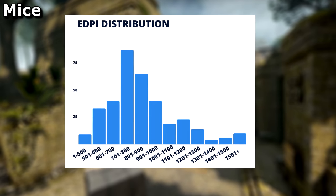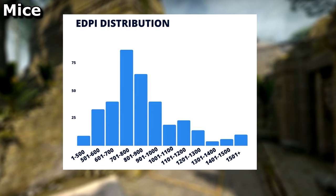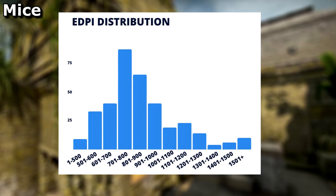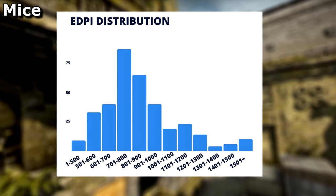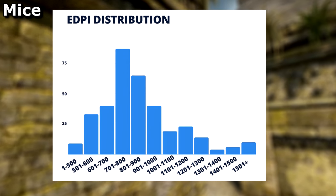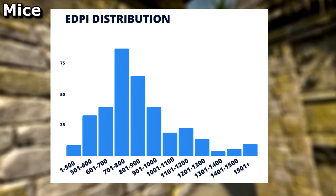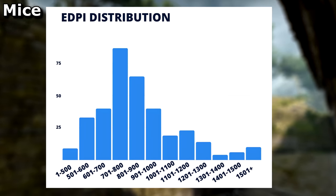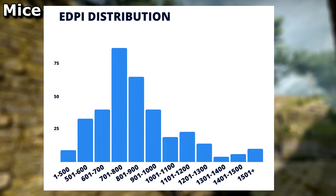Should I even get involved in the low sensitivity vs high sensitivity debate? Most people insist that low is better, and the pros seem to agree. But I've personally always preferred higher. Please try things for yourself and use what works best for you — don't give in to peer pressure. I moved to a lower sensitivity and never managed to get back the magic I used to feel at a higher one.